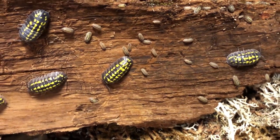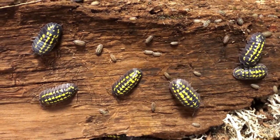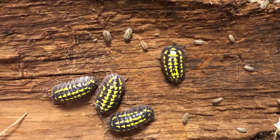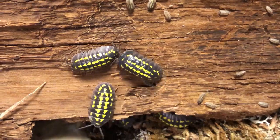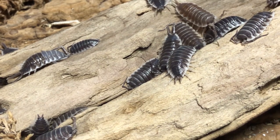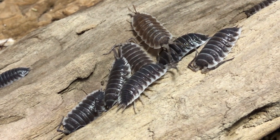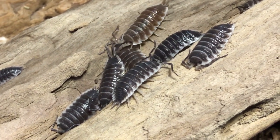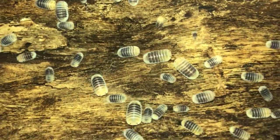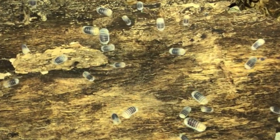In continuing our series on isopod basics, today I thought we should discuss something that is not only tantamount to your success in keeping healthy and happy pods, but critical to their survival. Today we will be discussing calcium — why it's so important to isopods, where they source it naturally, what sources we can offer them in captivity, and which are the best options and why. So come along, let's get to it.